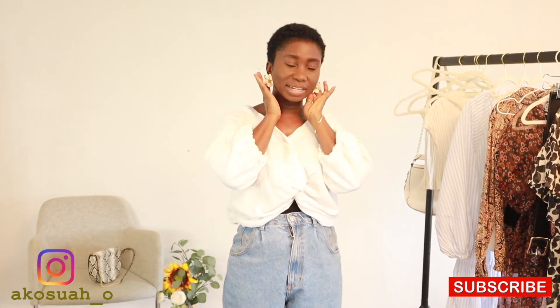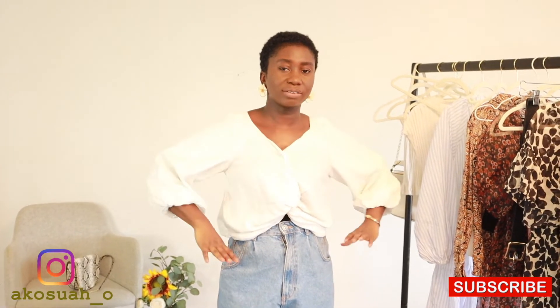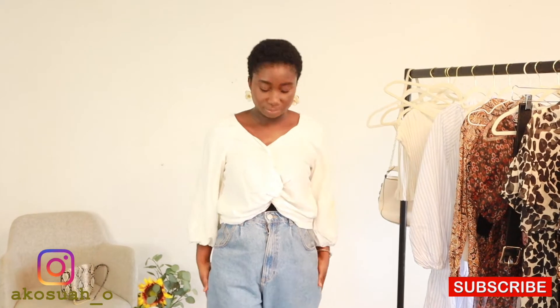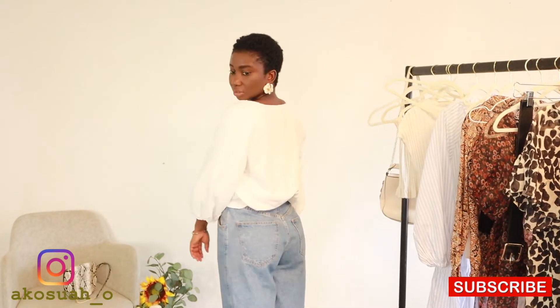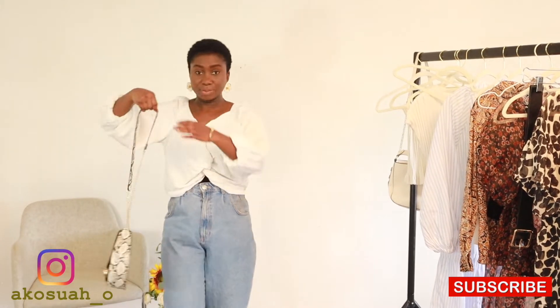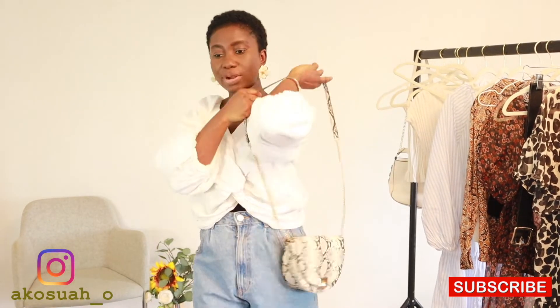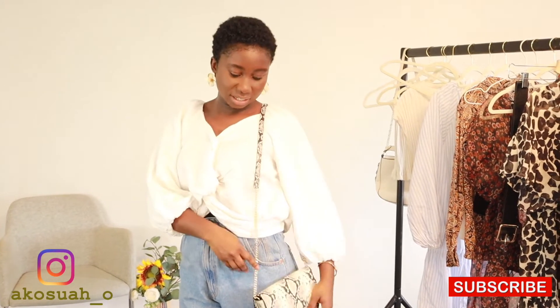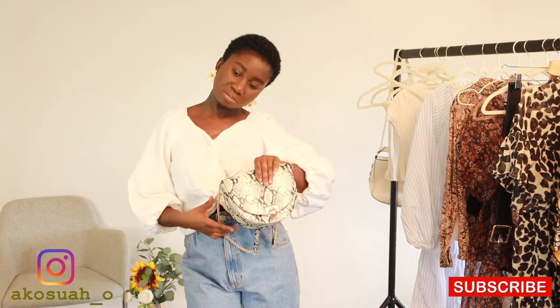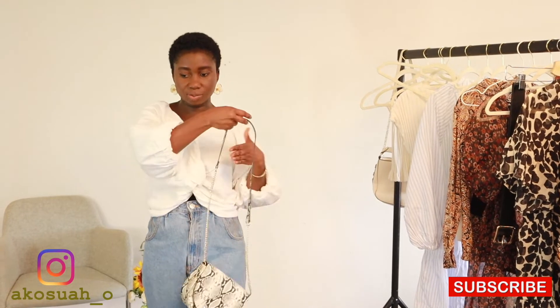I've paired it again with my flower earrings — I love these, they go really well. And I'm pairing it with my Mango animal print bag. You can do it as a clutch by putting all the handles inside, or just use it as a crossbody.